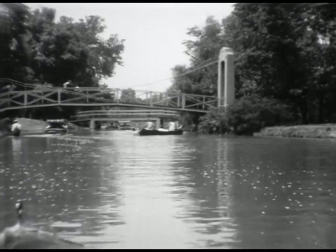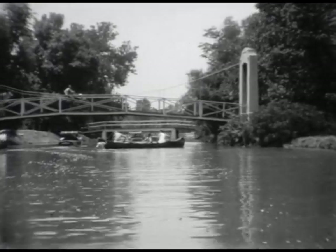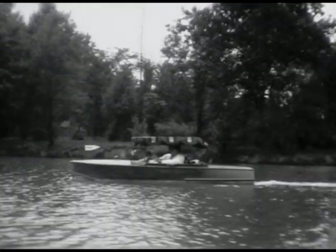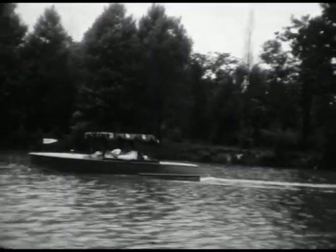Although this doesn't look like my recollection of that lake. That's the main structure in Forest Park in St. Louis. I guess it is the lake in St. Louis. Is any of this still there, to your knowledge? Yes, that building is still there. Those are pretty neat little boats, aren't they? They sure are.